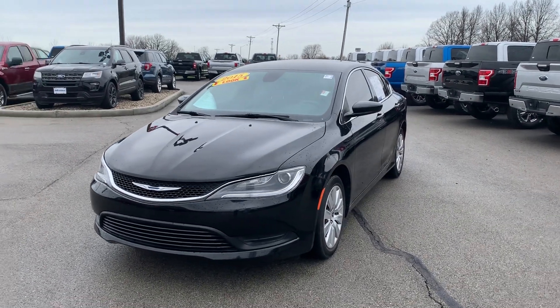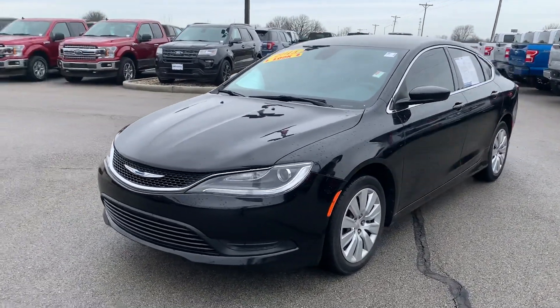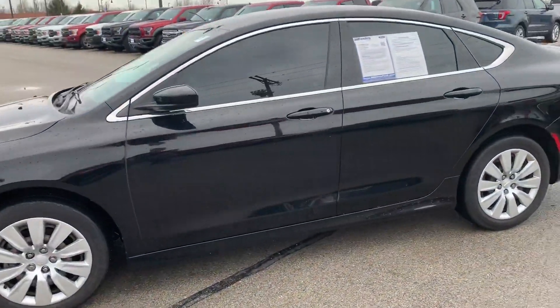This is Mike Clare with Billis Ford in Brownsburg, and this is the 2015 Chrysler 200. I'm going to do a quick walk around and show you some of the features of the vehicle.